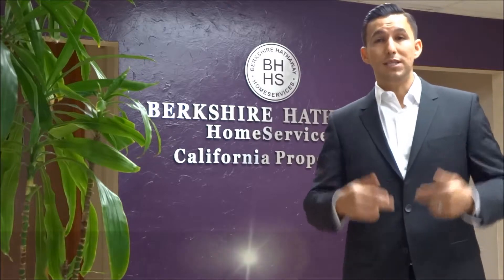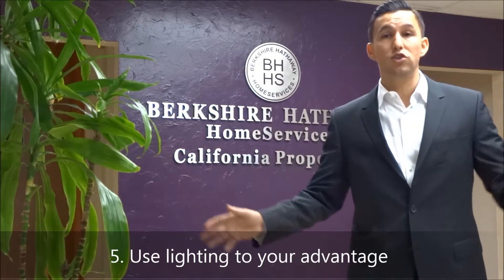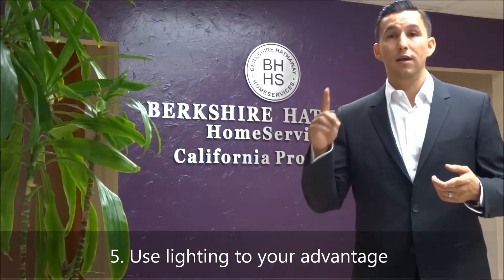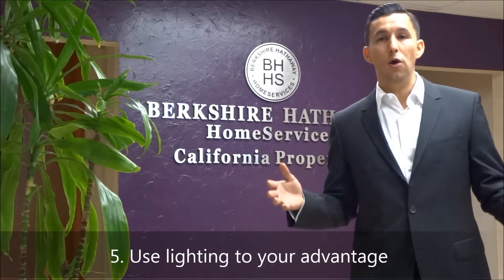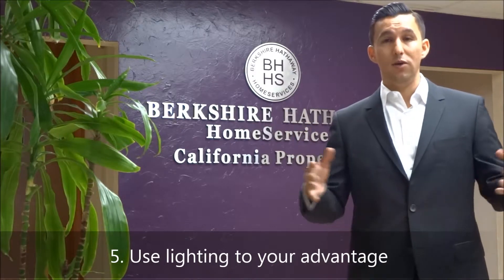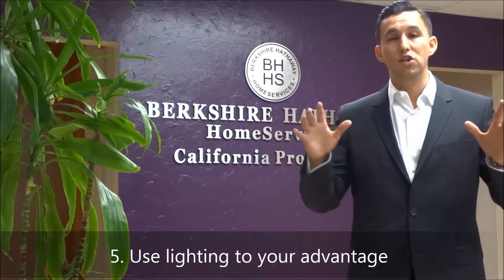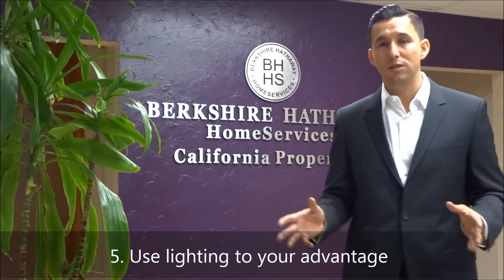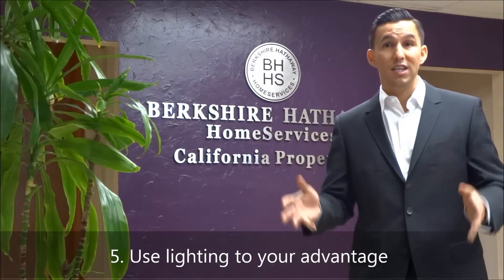The next tip is using lighting to your advantage. When somebody's coming to your house for a property tour, open all the windows, open all the blinds, spread open those drapes, turn on all the lights — big lights, little lights, microwave lights, stove oven lights, laundry room lights. When the windows are open and all the lights are on, you can see the interior a lot better. It makes it look bigger, especially with light neutral colors, it feels cleaner, and buyers can envision their own decor and how they want to furnish the property.